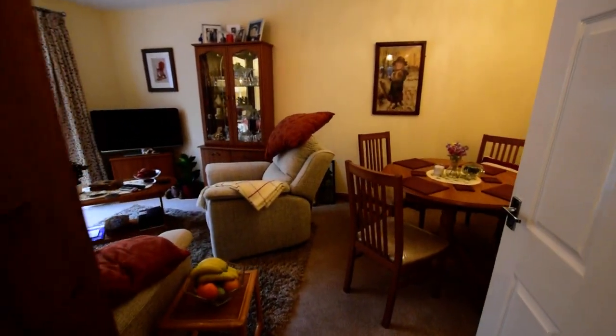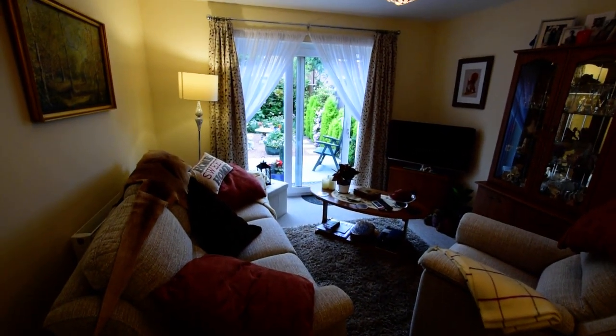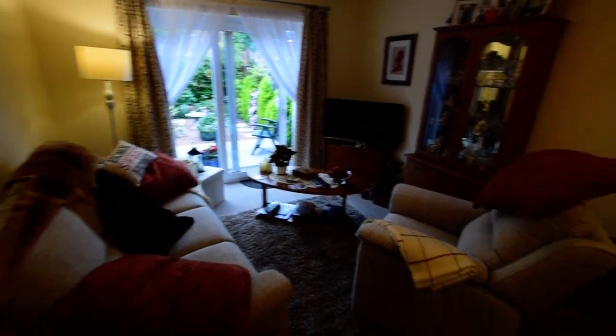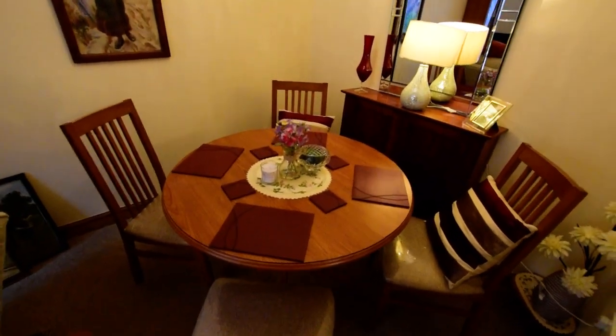This is the lounge diner — the lounge area with the patio doors, and the dining area.